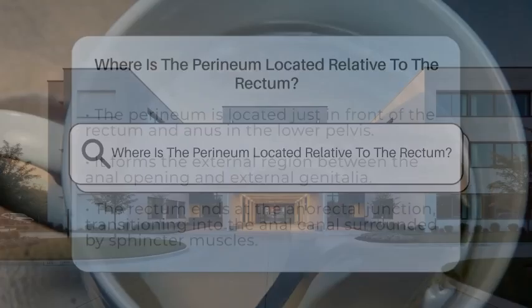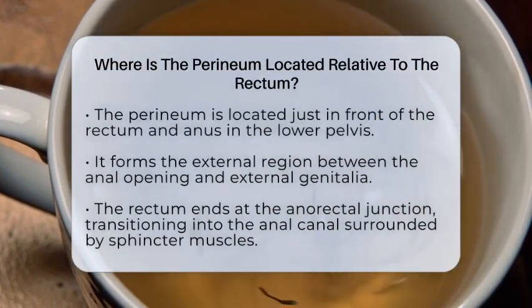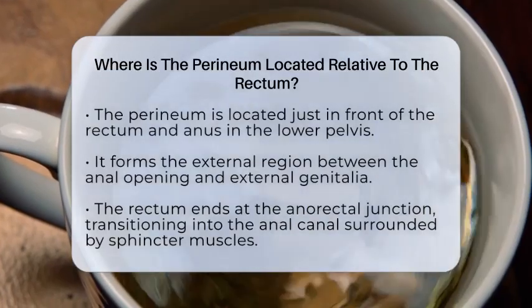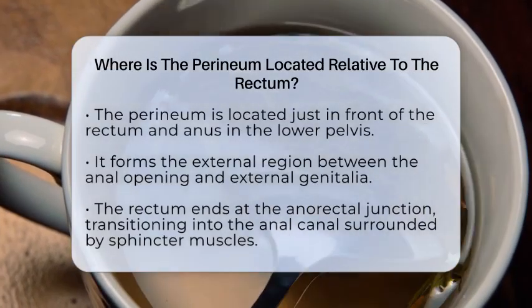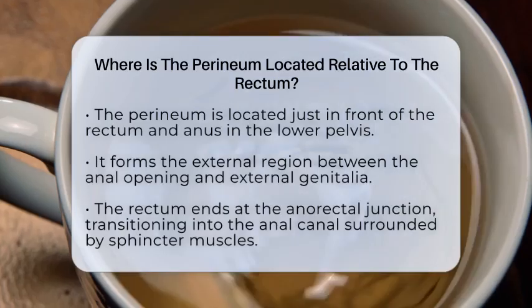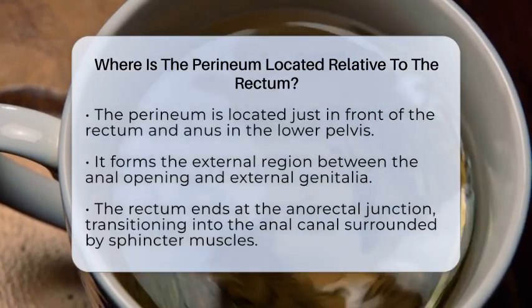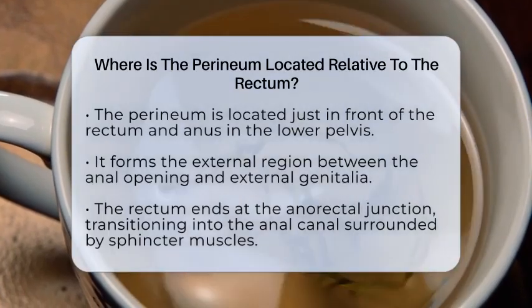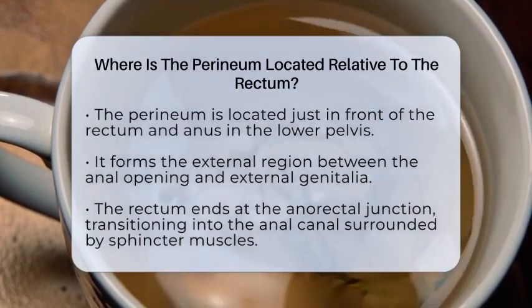Where is the perineum located relative to the rectum? Imagine you're looking at the lower part of the pelvis and wondering how the different parts fit together. The perineum is a key area that sits just in front of the rectum and the anus. It forms the external region between the back passage and the external genitalia.